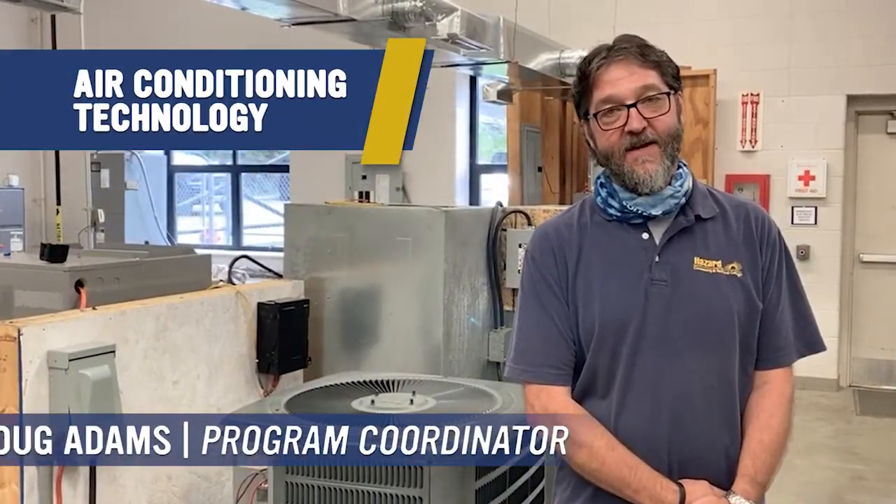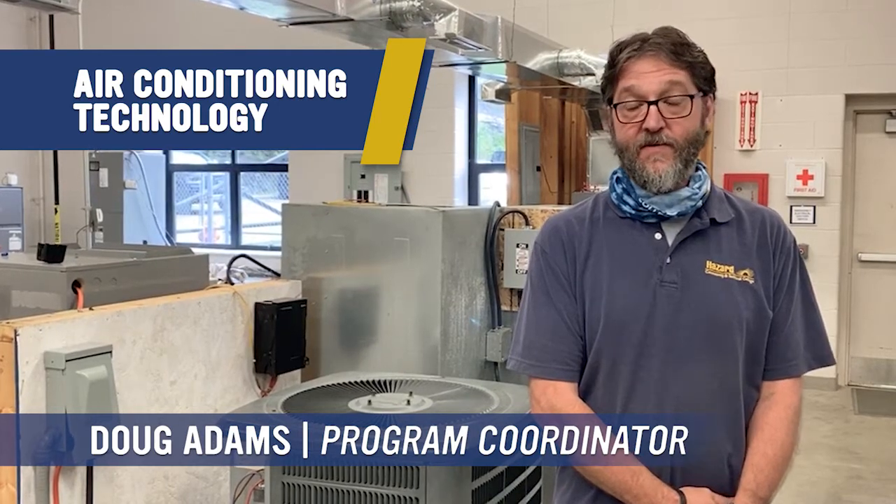My name is Doug Adams. I teach the air conditioning technology program here at Hazard Community and Technical College.